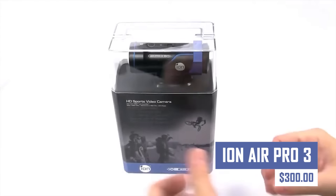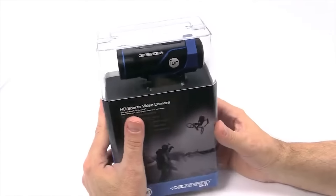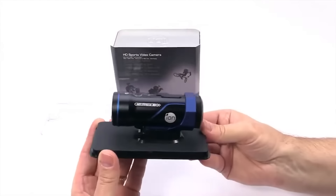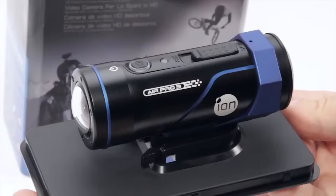The ION Air Pro 3 is an action camera that captures high-quality footage. It can record high-definition videos and take high-resolution photos, making it suitable for capturing action shots or adventures.